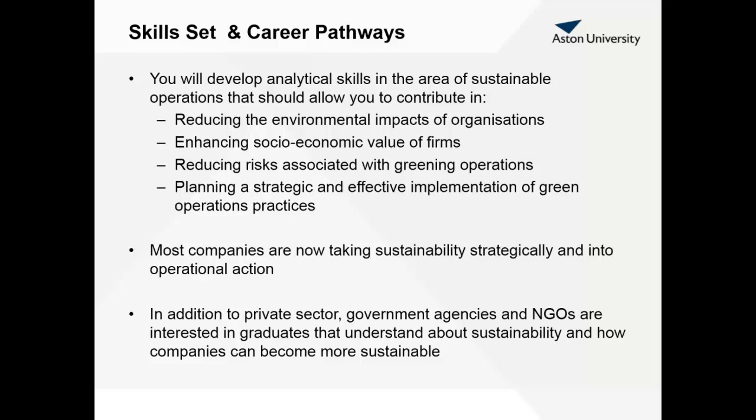In addition to the private sector, we expect government agencies and NGOs also to be interested in our graduates, because you are going to have a unique set of skills that allow you to understand both sustainability and businesses. That's all I had for you today. Thank you very much and good luck in your final year.